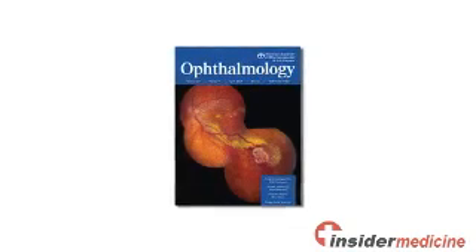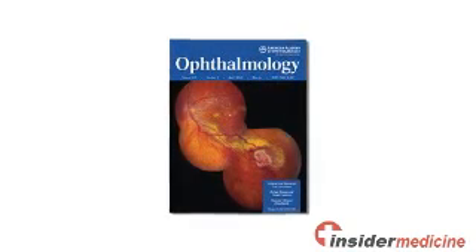Welcome to Insider Medicine In-Depth, I'm Dr. Susan Sharma. Injecting the eye with a drug that blocks blood vessel growth may become a new standard of care for the treatment of swelling of the retina associated with diabetes, according to research published in the latest issue of Ophthalmology.